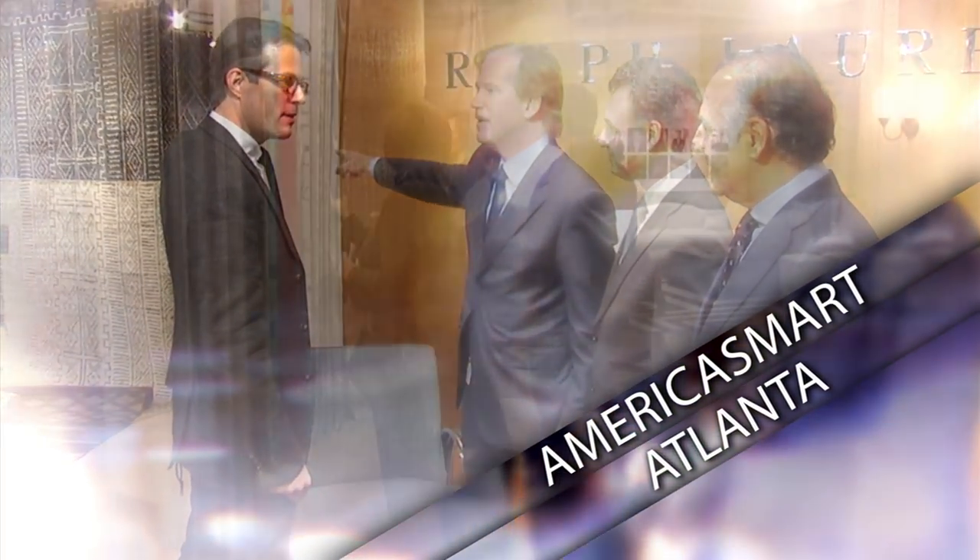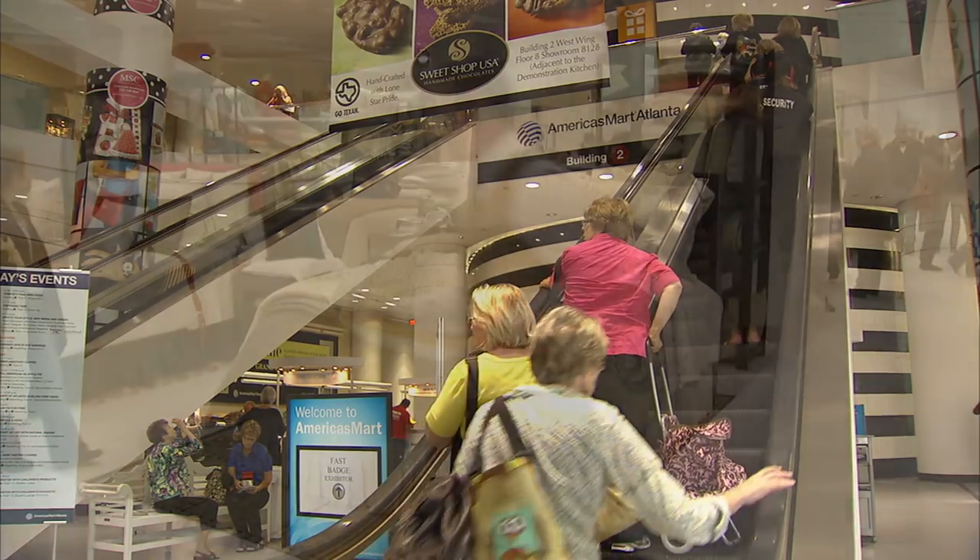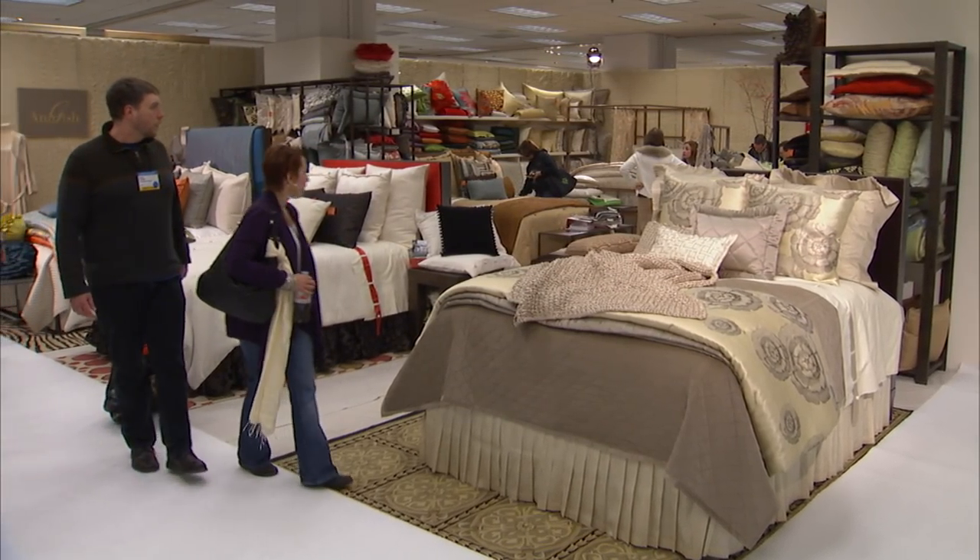Thoughtful design, expert planning, and exceptional performance. That's how America's Mart delivers the accessibility, affordability, and convenience that ensures your market experience is productive and profitable.